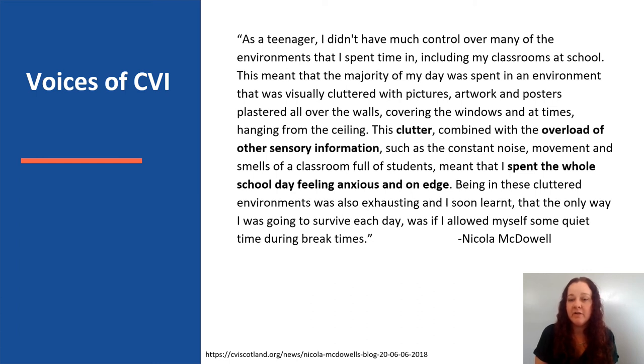Being in these cluttered environments was also exhausting, and I soon learned that the only way I was going to survive each day was if I allowed myself some quiet time during break times. It's very impactful.